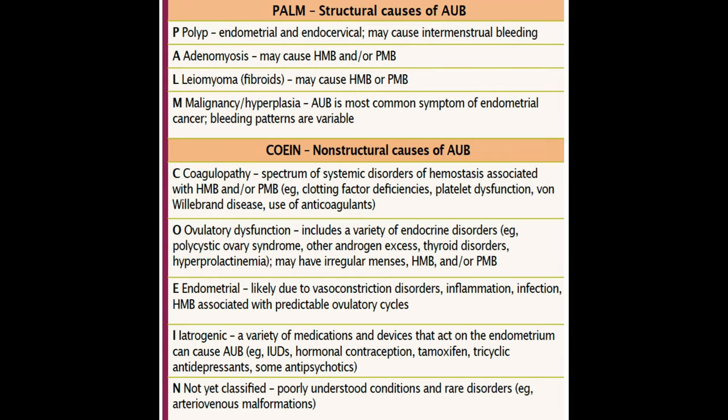As I discussed in previous videos, we have this acronym PALM-COEIN that we're going to be discussing, and each of these topics is going to be a separate video so that we can keep this short and sweet and easy for you to understand. So in PALM, the P stands for polyps.